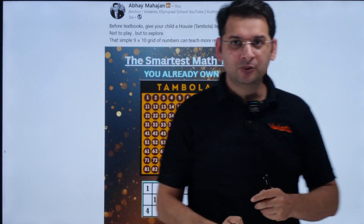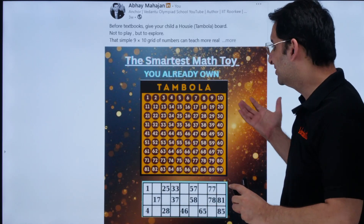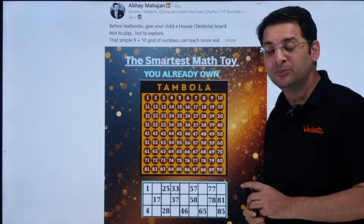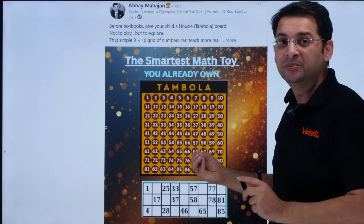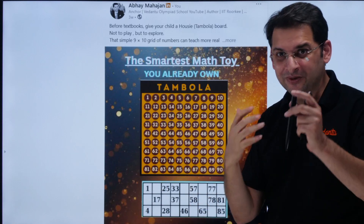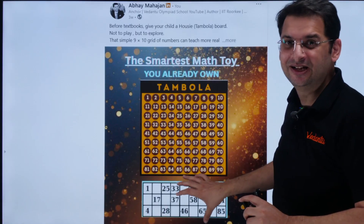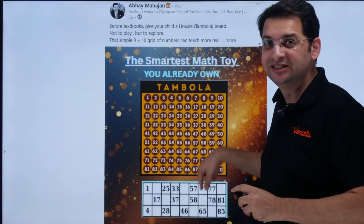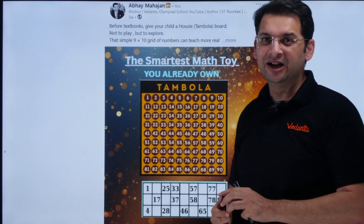This is a post I shared on LinkedIn a few weeks back. This simple tool — called Tambola or Housie — is readily available in our homes. This 10-by-9 board teaches amazing things to students: it helps them identify patterns, sense numbers, and improve on addition, subtraction, and digit recognition. If you want to go further, it is even helpful for older students. The ticket generation itself is a wonderful mathematical activity — placing 90 numbers across six sheets so that every two sheets are different.